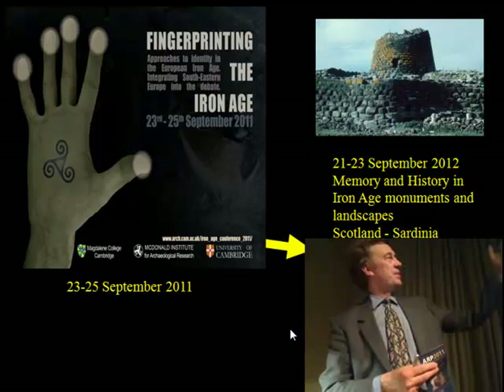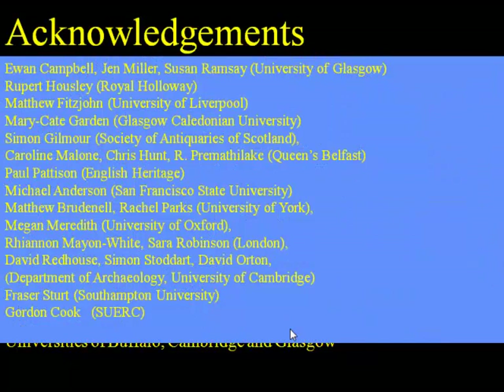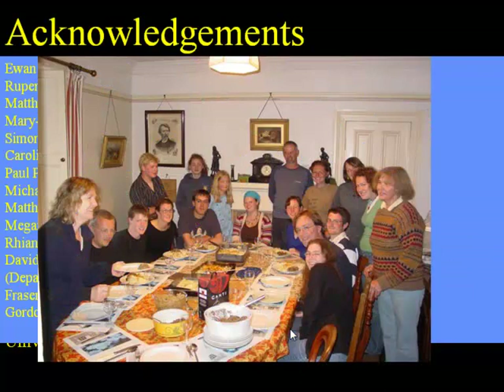Finally, I'd just like to draw attention to the support of very many different bodies which made this possible, and particularly the number of different contributors — it's not just the University of Cambridge but a whole series of people. People migrate of course, so they're not always in the same locations where they started, but I'm really indebted to them. I'd also like to show you a very happy moment and also a rather less happy moment. Thank you very much.